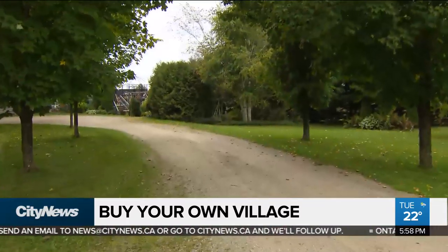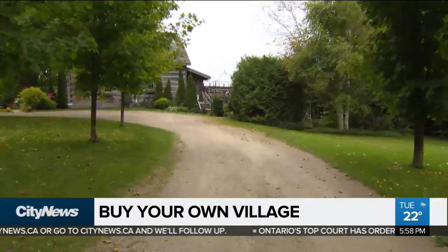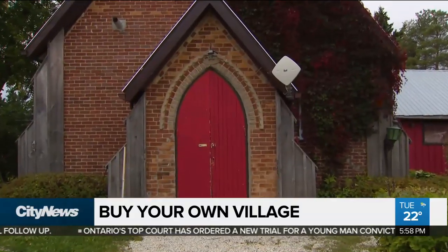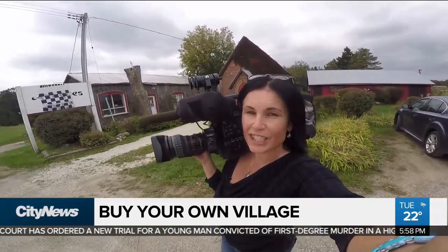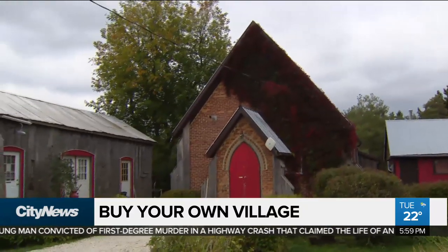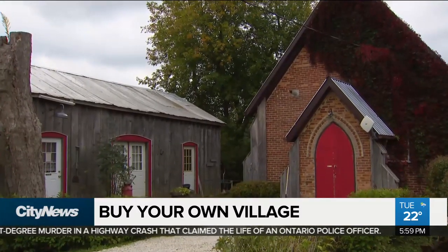You can kind of see the way it might have been back when it was originally here, with the dirt roads. You can imagine people coming in on Sundays for their church service and gatherings in the parish hall. And while $1.6 million is still a lot of money, it might just be worth it to become mayor of your own village. In Mono, Audra Brown, City News.